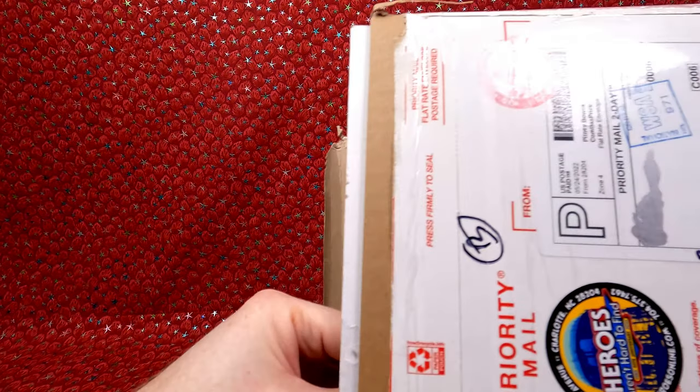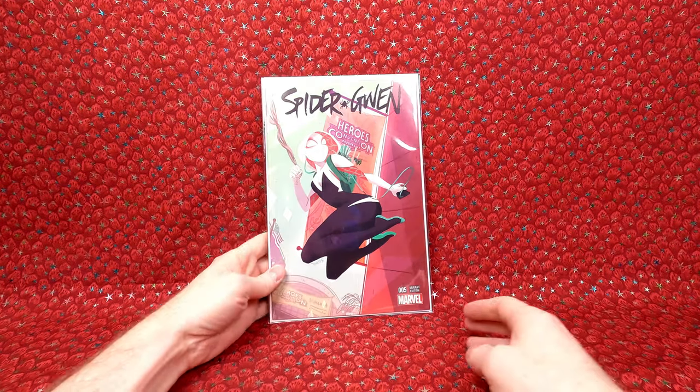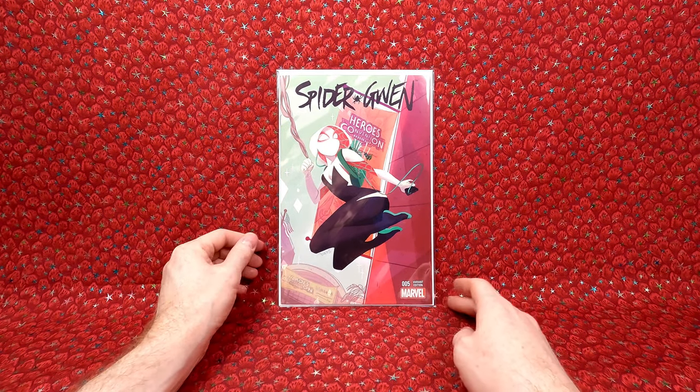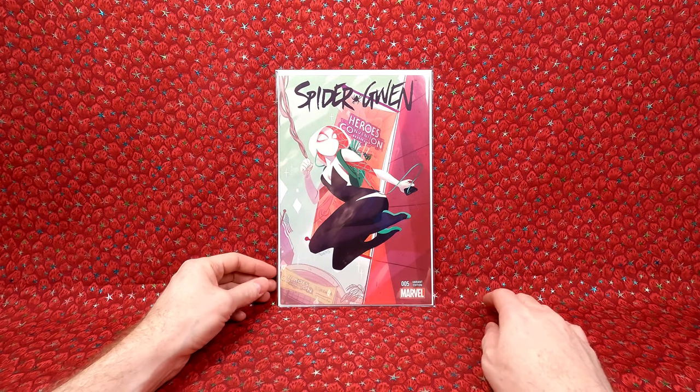This is a limited comic book — it's a heroesonline.com exclusive. I thought it was a really cool cover. It was $17.98. This is a lot of cardboard protection. We have this really nice HeroesCon convention exclusive. I really love the artwork and I just love the whole composition of it. It's always a really fun comic book, so I decided I had to get it.